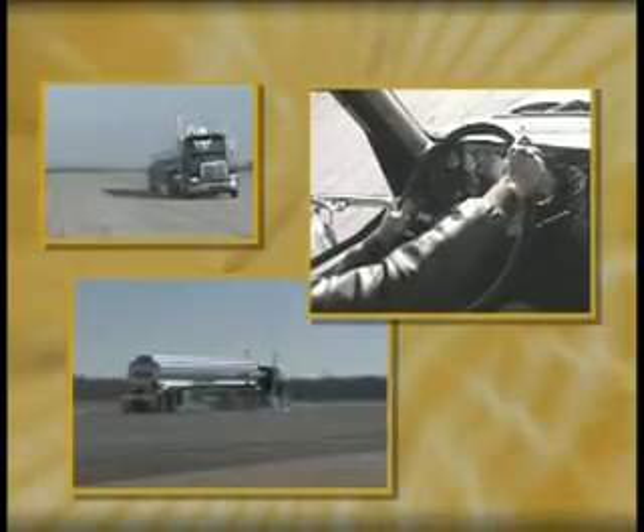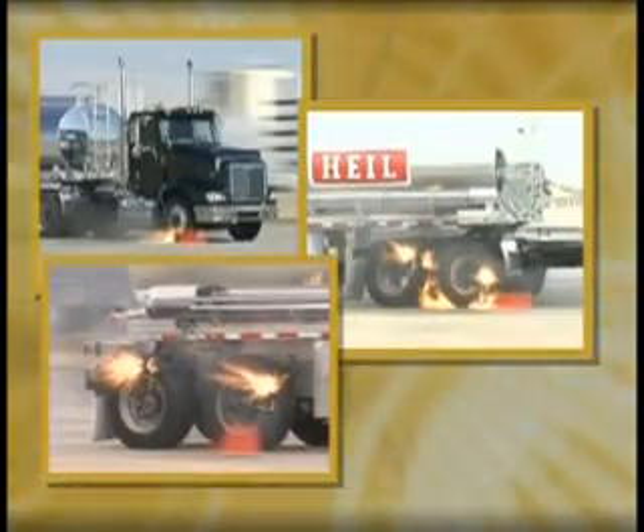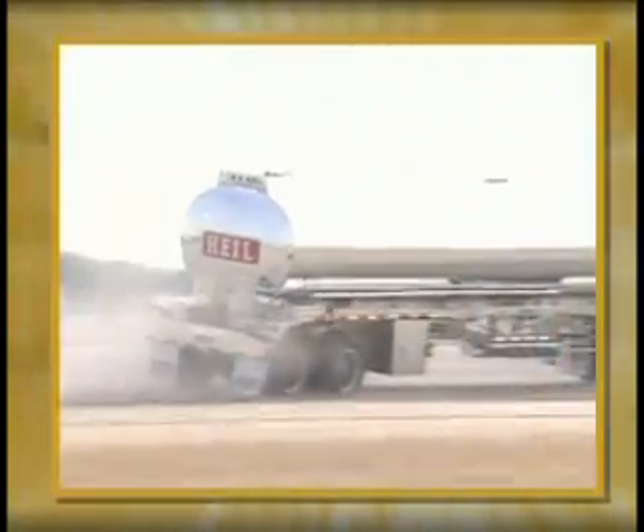Front axle blowouts are also non-events when handled properly. Steers, drives, trailers — regardless of where or when a blowout occurs, either on duals or X1s, it doesn't have to result in a catastrophe. As we've shown you today, blowouts are without question controllable.